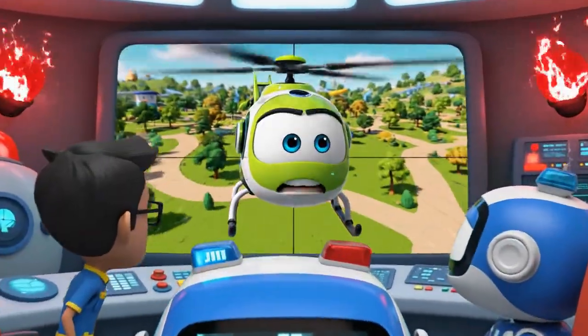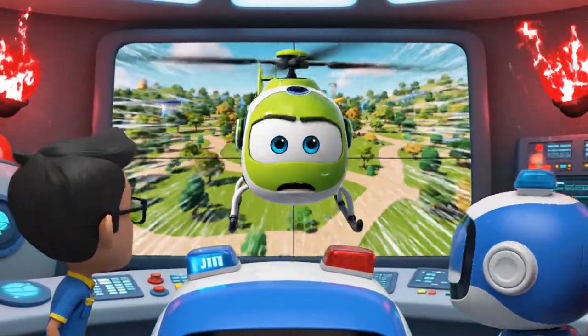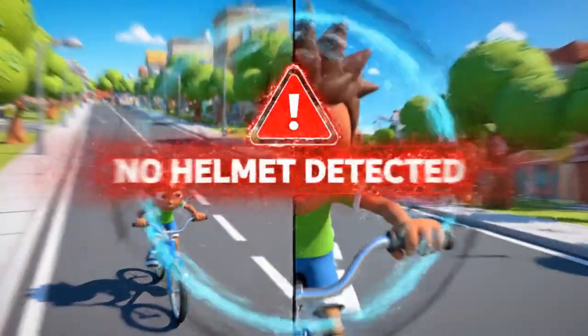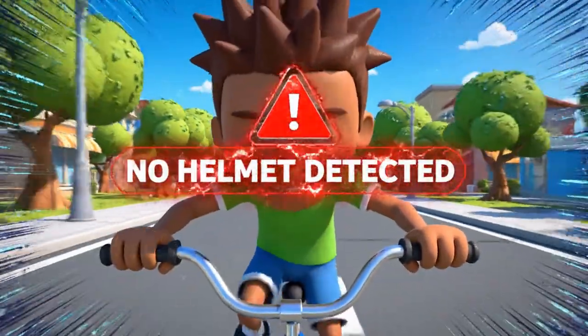Jin, a middle-aged South Asian male engineer. I spot a rider moving very fast near the North Hill. And he's not wearing his safety helmet.